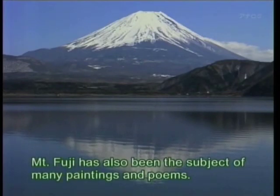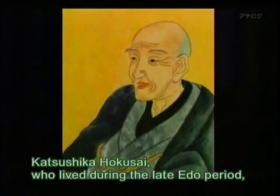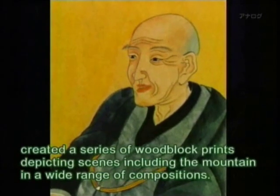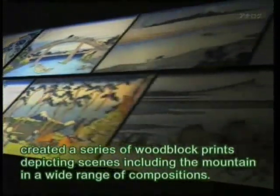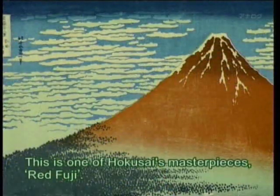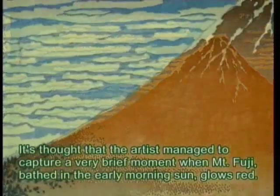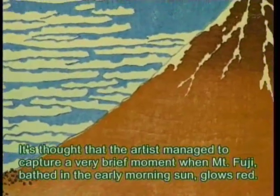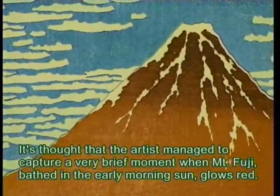Mount Fuji has also been the subject of many paintings and poems. Katsushika Hokusai, who lived during the late Edo period, created a series of woodblock prints depicting scenes including the mountain in a wide range of compositions. It's called 36 Views of Mount Fuji. This is one of Hokusai's masterpieces, Red Fuji. It's thought that the artist managed to capture a very brief moment when Mount Fuji, bathed in the early morning sun, glows red.